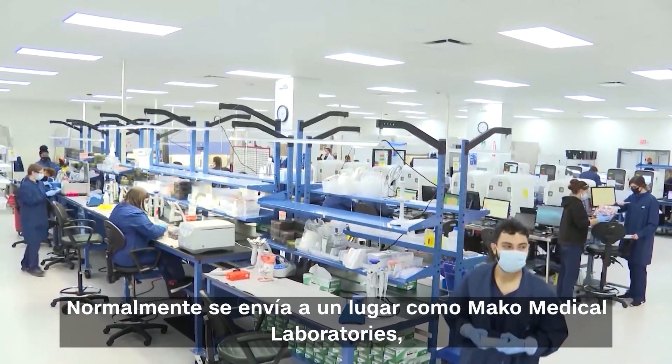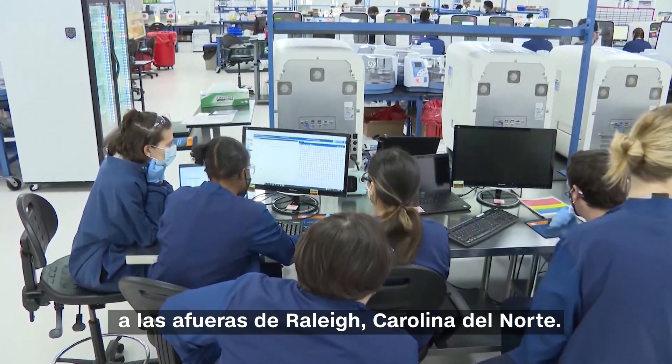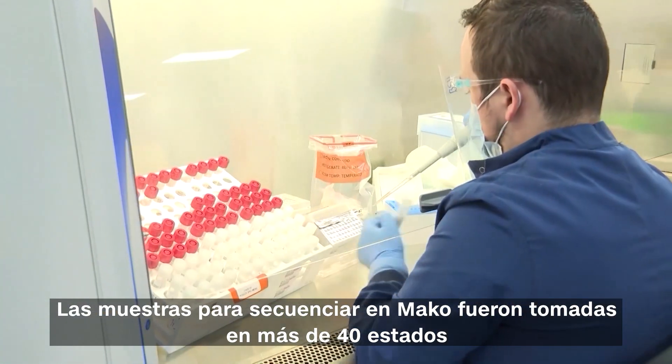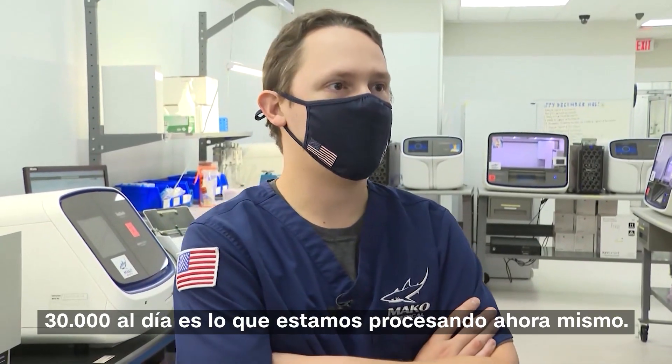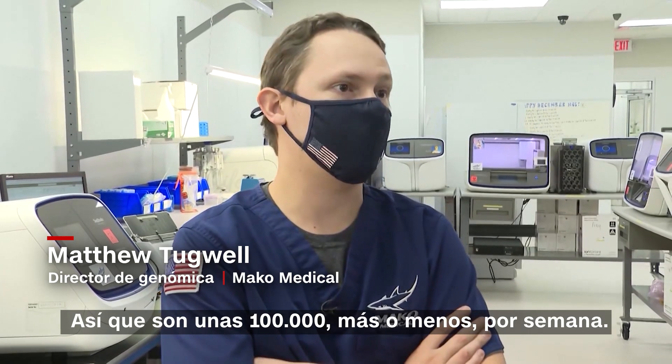It's usually shipped to a place like Mako Medical Laboratories just outside of Raleigh, North Carolina — 10,000 square feet, just COVID processing. Mako sequences samples taken in more than 40 states. 30,000 per day is how many we're processing right now, so that's about 100,000 or so per week.